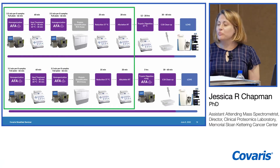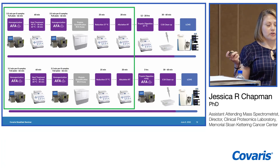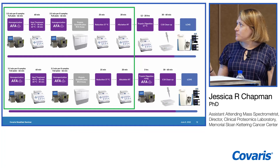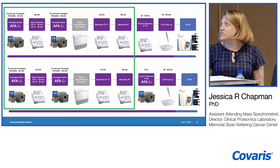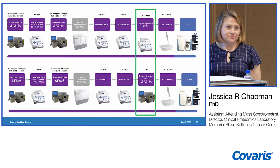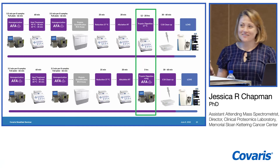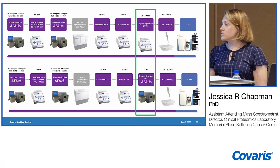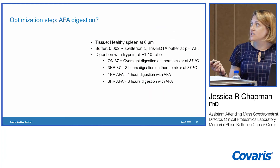We did some initial optimization of our homogenization to further improve protein extraction. Once we were happy with that, and after additional optimization shortening our heating and reduction alkylation time, we moved on to our real bottleneck: digestion. Doing overnight trypsin digestion obviously will not allow you to get samples onto the instrument the same day, so we wanted to move that step onto the Covaris with AFA and do trypsin digest with AFA.